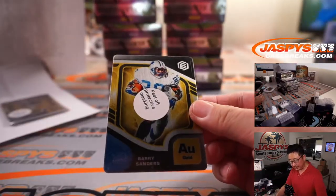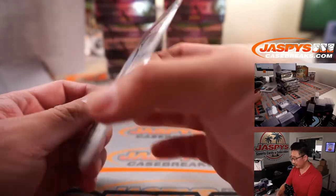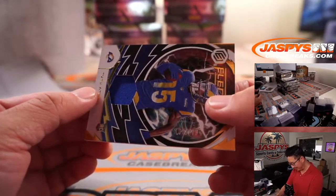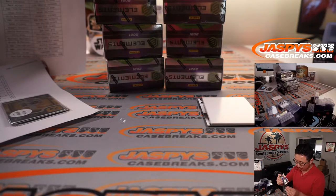We've got a Barry Sanders, Lions — that's going to be for David Duffy, 146 out of 250. Tutu Atwell for the Rams — it almost looks like a Chargers logo — 180 out of 199. That goes to Elliot with Rams 0.